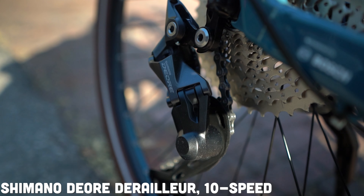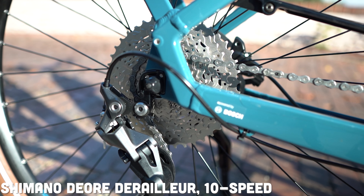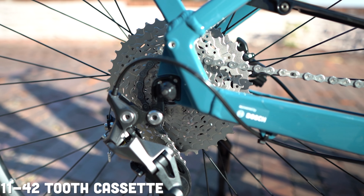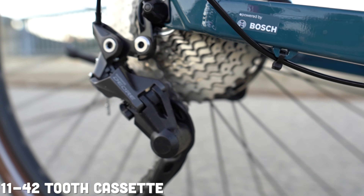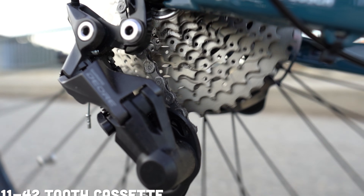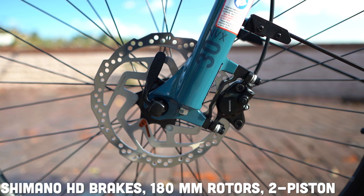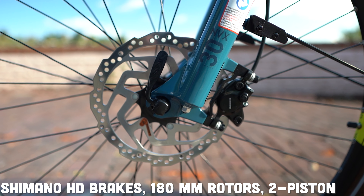You've got a 10-speed derailleur on this bike — it is going to be the Shimano Deore on an 11 to 42 tooth cassette in the back. This Shimano Deore feels a lot better this year; it's really snappy. That 11 to 42 tooth cassette in the rear is going to offer a ton of climbing capability. You've already got the power of the Bosch motor, and that wide-range cassette means you can keep it in lower modes if you're looking to save some battery.